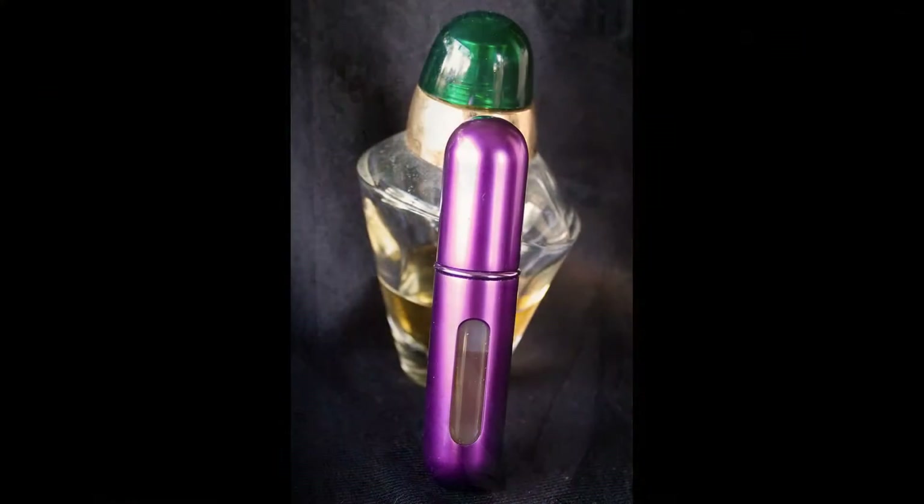Hi there, welcome to another Quick Pick Friday. Today I'm actually doing my Quick Pick on my little perfume atomizer.